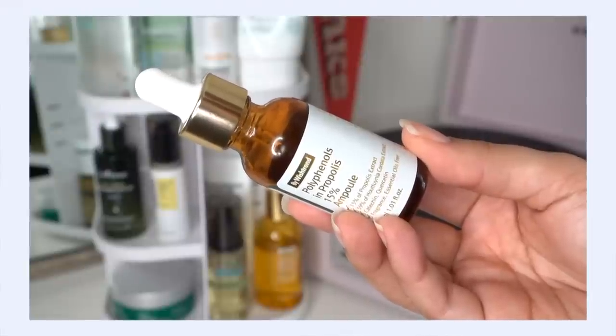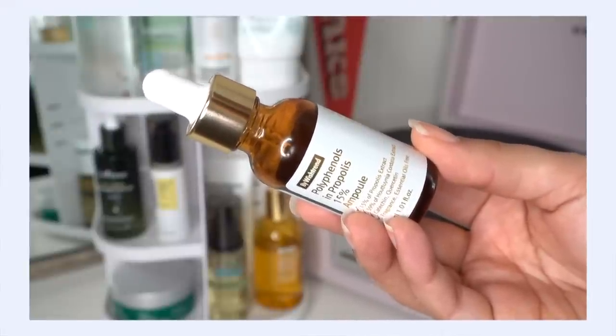For my serum I'm going to go for the By Wishtrend Polyphenols and Propolis 15% Ampoule. I've been reaching for this when I have inflamed pimples on my skin — which is what happened when my allergies hit. My skin got really itchy, inflamed, and irritated, and some big honking pimples showed up as well. When I use this, especially in combination with the quad essence, it really helps facilitate healing — it brings the inflammation down, brings the size of the pimple down, and helps it heal faster.